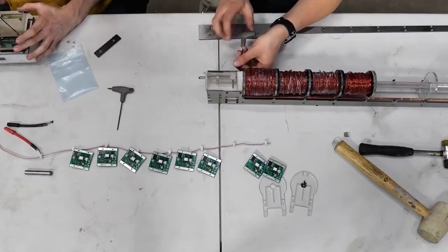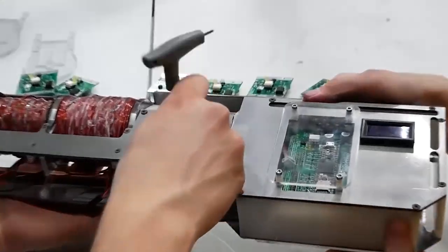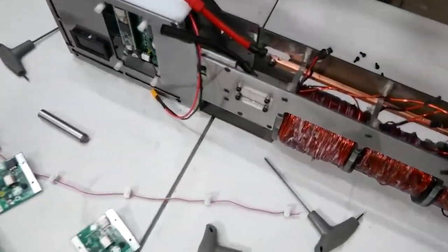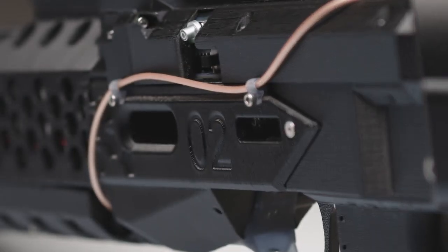One of the biggest advantages of coil guns is that they are easy to build and use. This makes them a popular choice for do-it-yourself enthusiasts and hobbyists who are looking for a fun and educational project. In fact, there are many online communities dedicated to sharing knowledge and experiences related to coil guns. These communities have helped to spur innovation in the field and have led to the creation of some truly amazing projects.